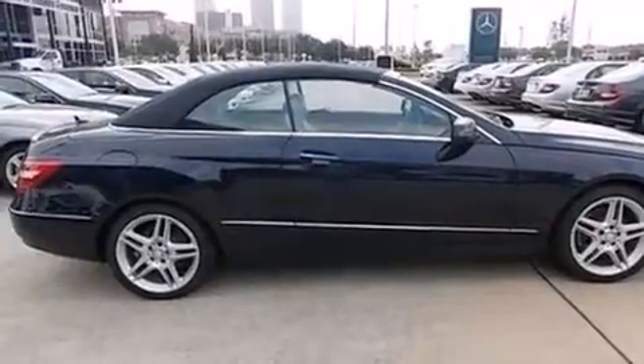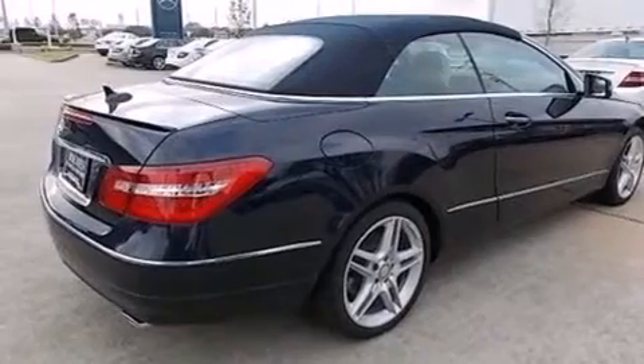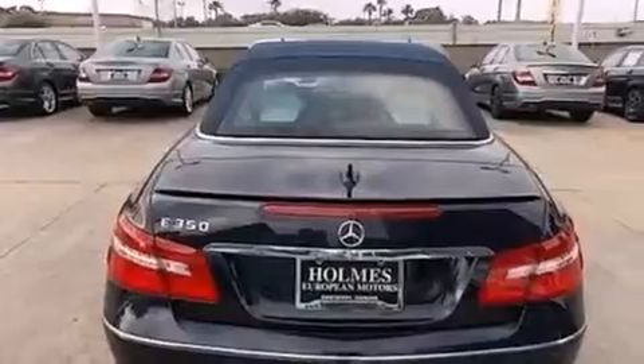Its top features include a navigation system, a rear-view camera, keyless go, active ventilated front seats, a low tire pressure indicator, blind spot assist, and a Harman Kardon audio system.